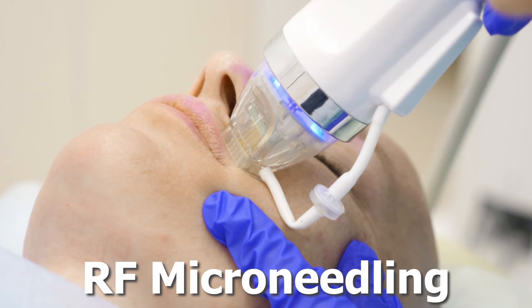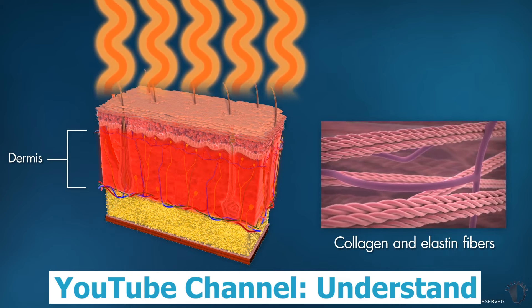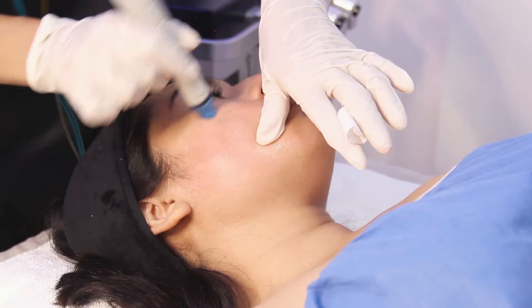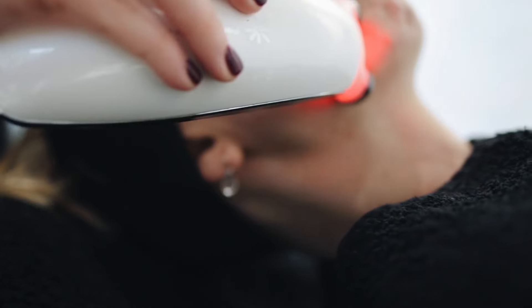RF microneedling uses needles paired with radiofrequency energy to stimulate collagen at multiple levels. It's perfect for firming, smoothing, and softening those number lines which can make your skin look tired. For women who want to improve texture and see real tightening without taking weeks off for recovery, RF microneedling might be your new best friend.